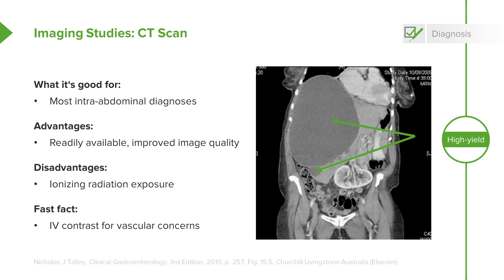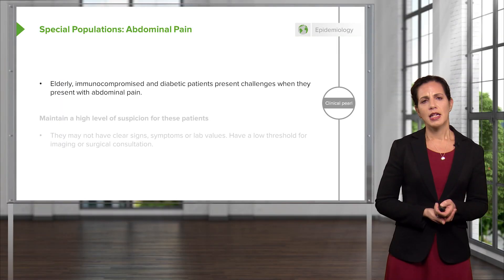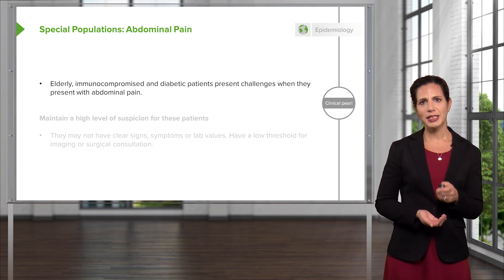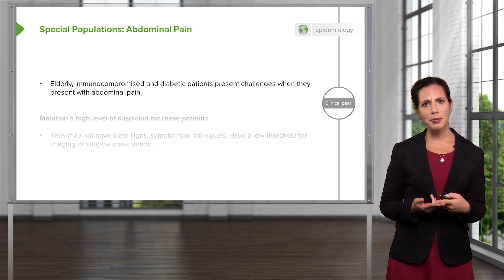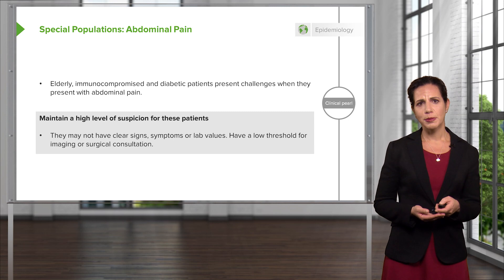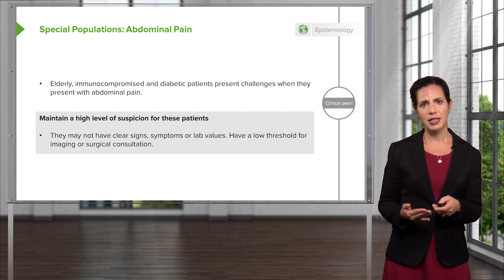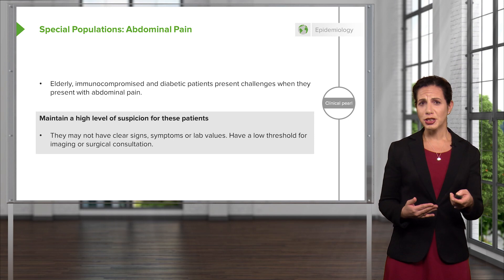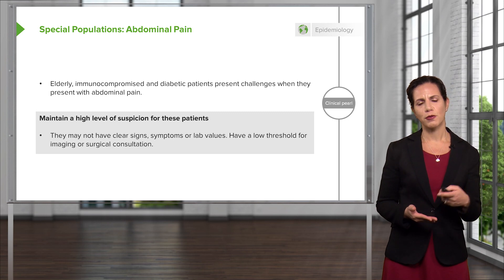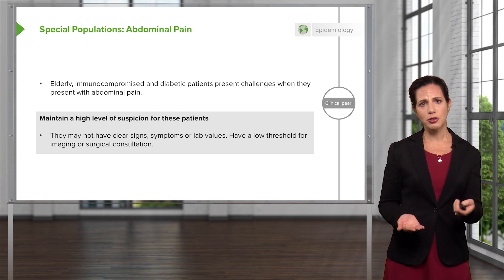If you're worried about any vascular concerns, you want to give intravenous contrast, which will help light up the blood vessels and make them easier to see. As with other things discussed in emergency medicine, it's important to always maintain a high level of suspicion in elderly patients, immunocompromised patients, or diabetic patients. They may not necessarily have clear signs, symptoms, or lab values, but have a low threshold for potential imaging or possible surgical consultation.